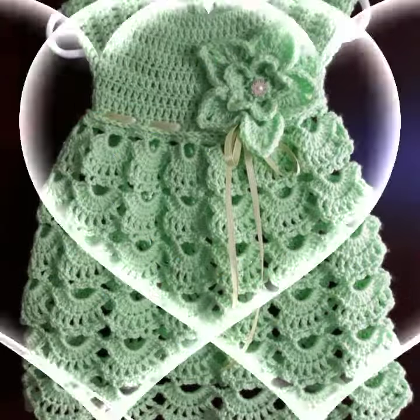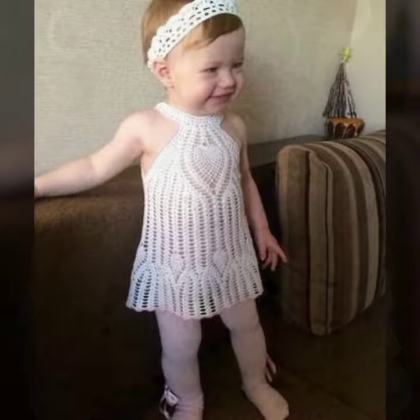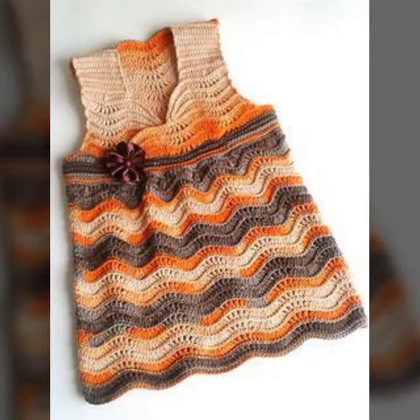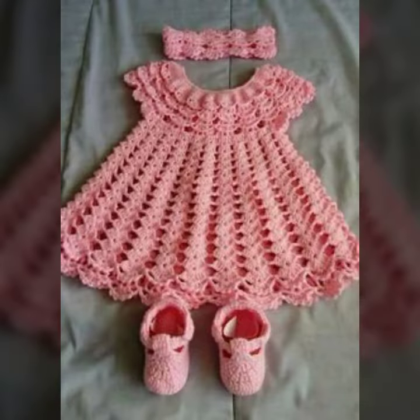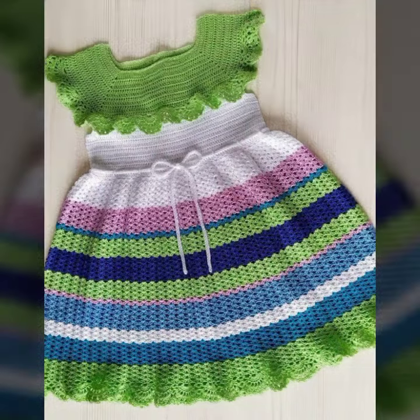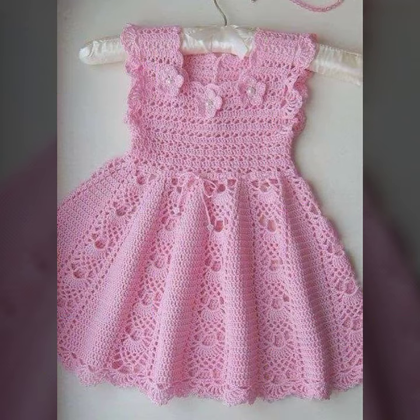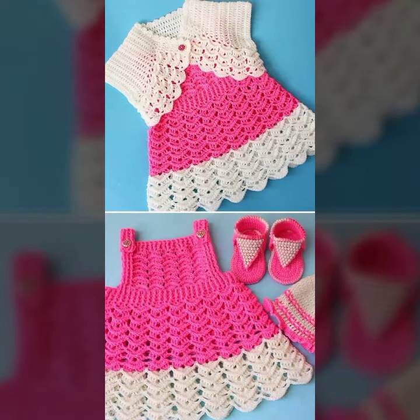Hello friends, welcome back to my YouTube channel. Today I will talk about more stylish and good selection of the most wearing and most demanding baby collection — baby stylish frog designs, crochet frog designs. Different designs, different ideas for you, decorated with flowers, beaded stones, and bow ties. See these beautiful frog designs for babies.